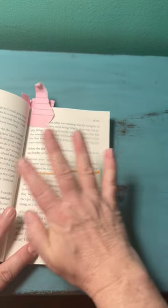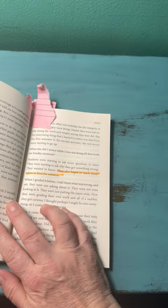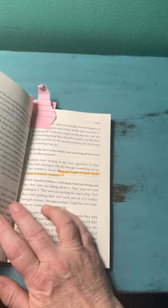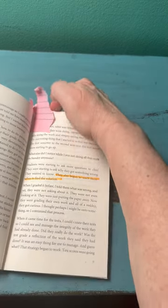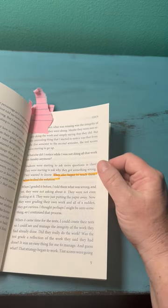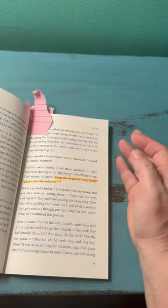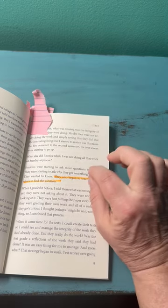That really resonated with me because ironically, my son does exactly that with math. Because of the program we use, if he makes a mistake, he's able to go back to his work, rework it, and find his own mistake.